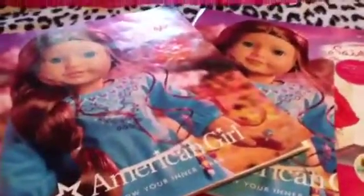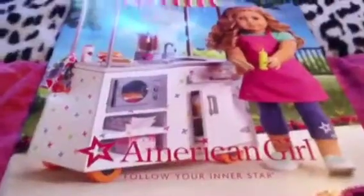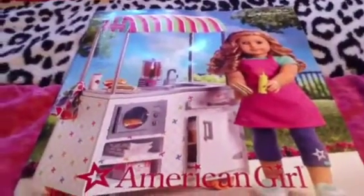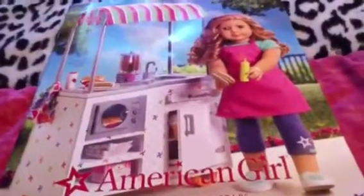The July 2013 catalog is the first one to introduce all the new outfits and things like the snack cart, so I really like those two. The last catalog I have is the Fall 2013 one. I'm not sure why, but they make different catalogs with the same exact stuff in them, which doesn't make much sense to me. It has all the new stuff in it, and I really love the cover. The snack cart was actually out of stock when I visited the American Girl store — surprisingly, I wasn't going to get it, but I still wanted to see it.